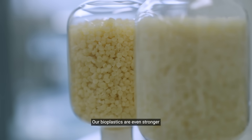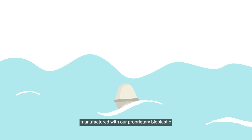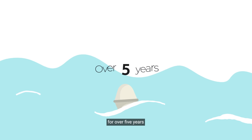Our bioplastics are even stronger than many traditional plastics, offering a sustainable yet truly practical material solution. Our buoys, manufactured with our proprietary bioplastic, are engineered to endure the harshest ocean conditions for over five years.